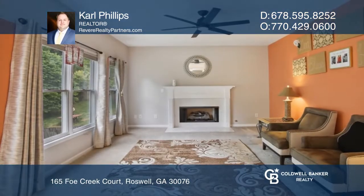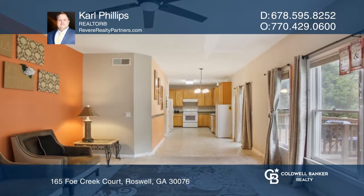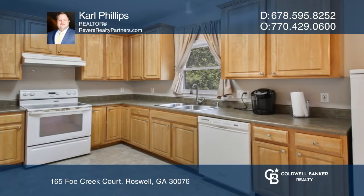This beautifully maintained home in the sought-after Milton High School District features a light-filled living room perfect for entertaining. Enjoy cooking in the kitchen with a breakfast area that flows into the fireside and sunlit family room.